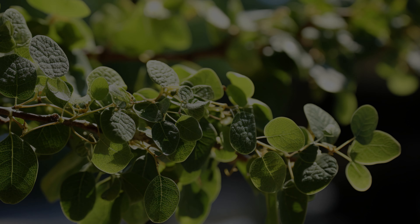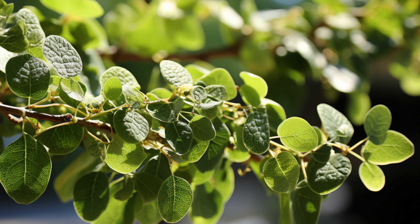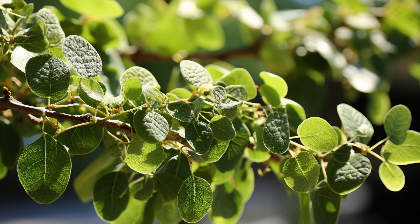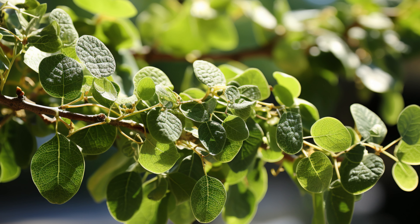Henna dyes the hair, skin, and fabric organically, similar to a black tea dye. This substance is extracted from a tree by drying and grinding leaves and stems. The greenish powder, when mixed with an acidic liquid, makes a temporary red, brown, or orange design on a porous surface.